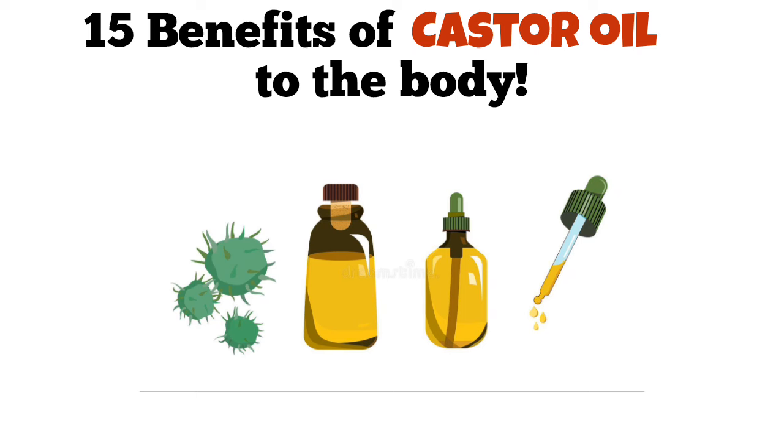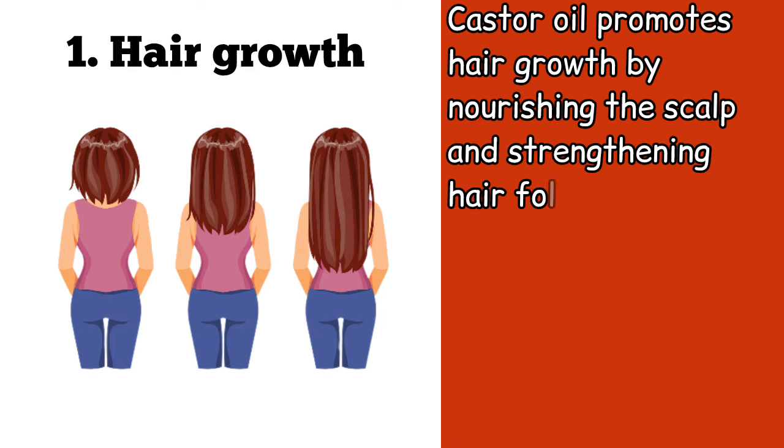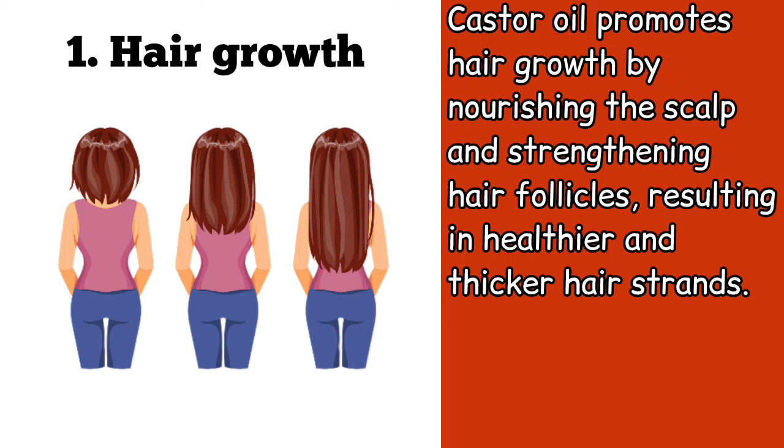15 benefits of castor oil to the body. Number one, castor oil promotes hair growth by nourishing the scalp and strengthening hair follicles, resulting in healthier and thicker hair strands.